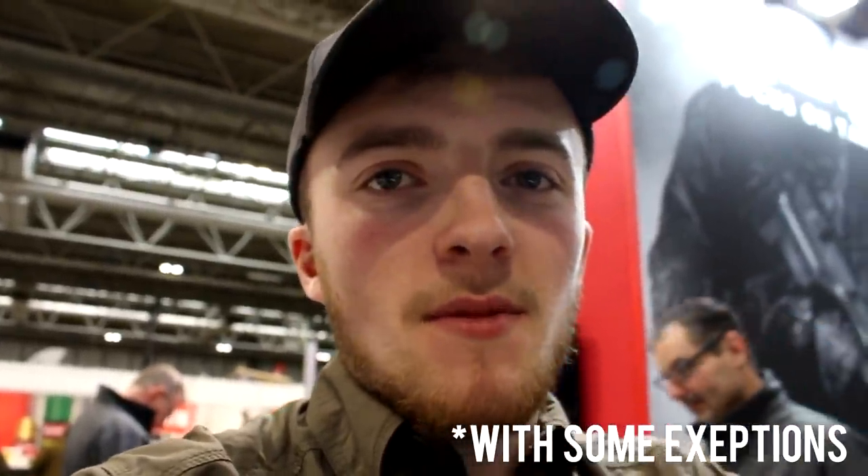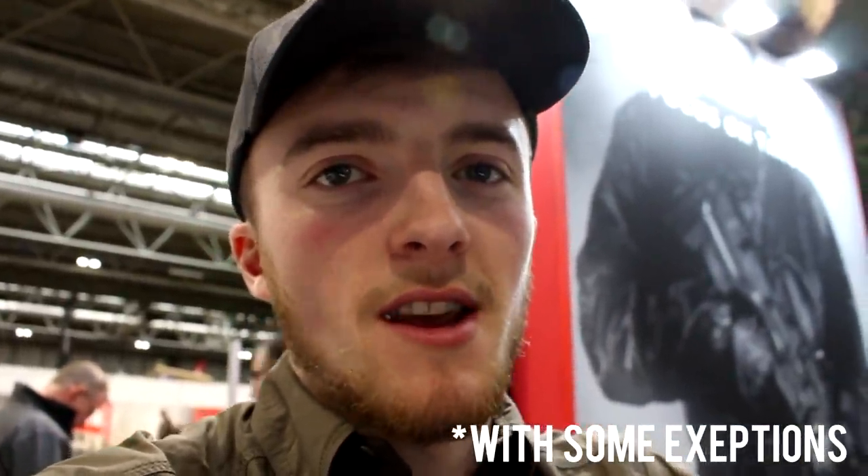I'm here at the British Shooting Show, been here a couple of days. At the minute we're at the Umrec stand. I'm just going to go around the show and show you what I think is interesting. I'm not going to do much of the big brands this time, just because they get a lot of attention anyway. I'm going to try and stick to the smaller companies, the ones that maybe wouldn't get as much publicity.